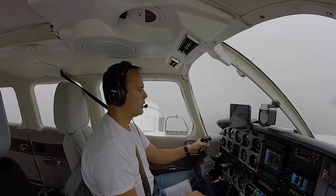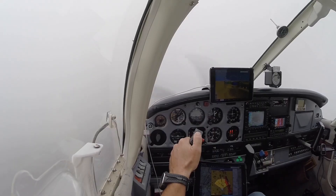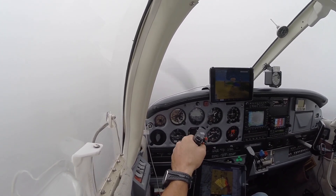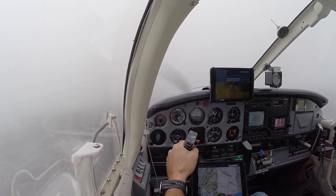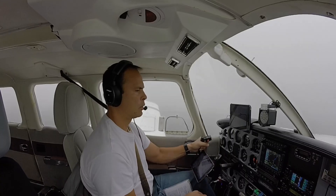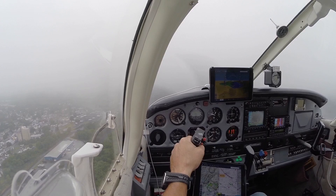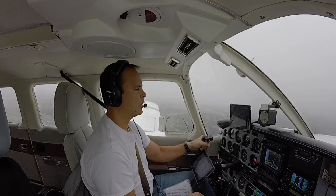No airport yet. We're at 500 above. 500 feet — nothing yet. And there's a runway at 700.